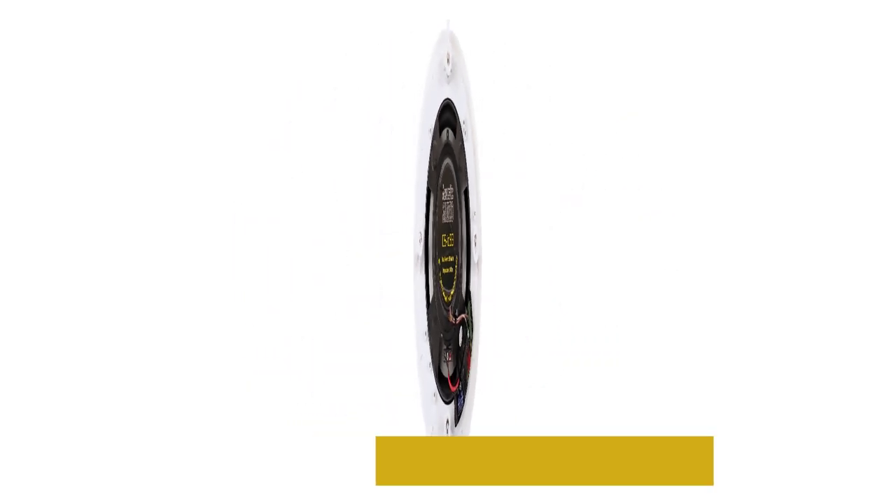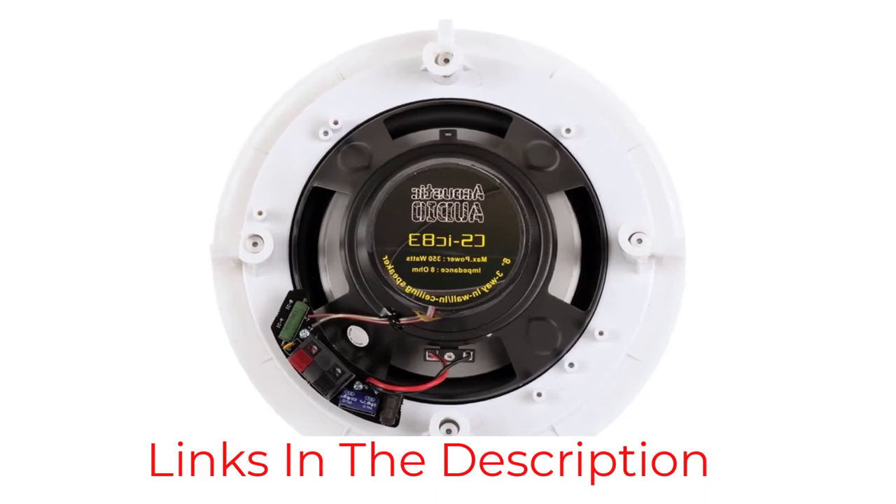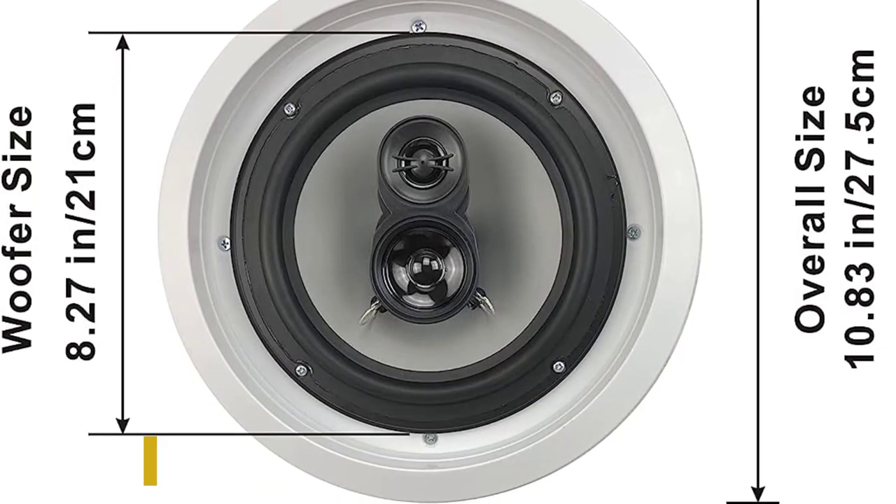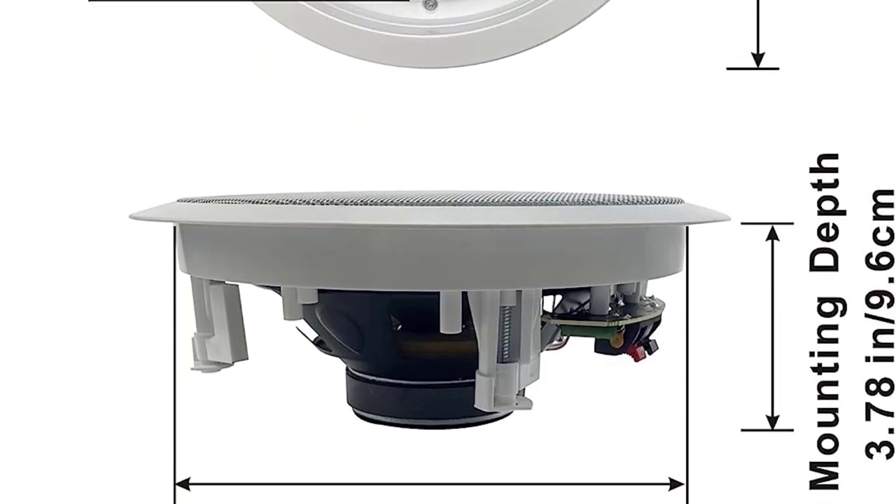They offer built-in pressure mounting, ensuring a secure and easy installation without hardware or mounting kits. These are a great option for someone who wants multiple speakers suitable for indoor or outdoor use.